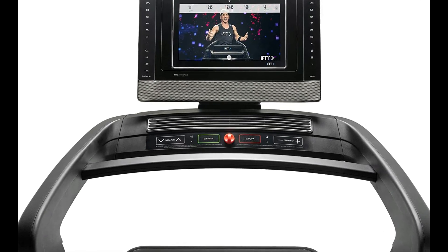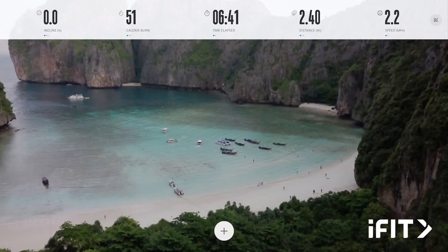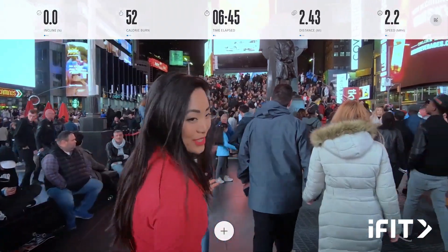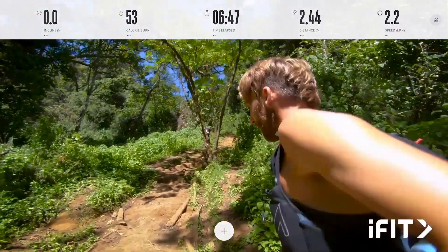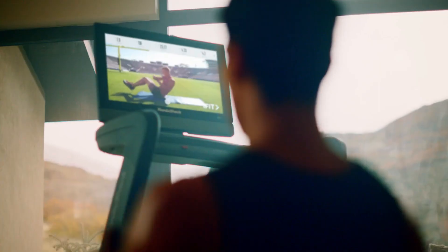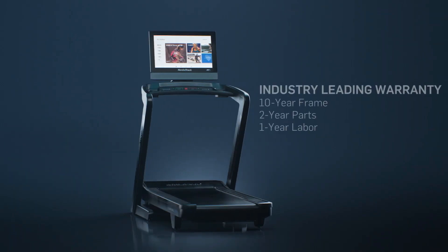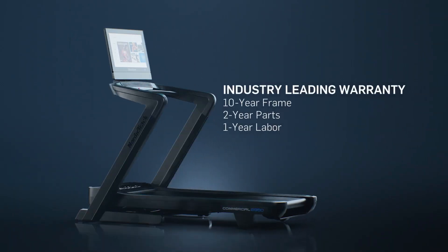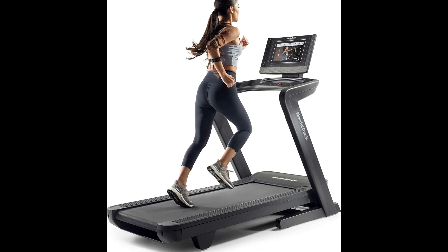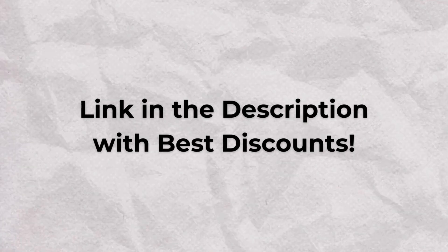On the tech front, a 14-inch HD touchscreen, iFit compatibility, and Bluetooth connectivity will make your workout more exciting and effective. Fold it up effortlessly with the Space Saver design when you're done. It's the perfect fusion of cutting-edge technology, performance, and space efficiency. If you want a top-quality running machine for your home gym, it's wiser to go with this Commercial 1750 treadmill. The best news is that it's currently at its lowest price on Amazon — check the link in the description.